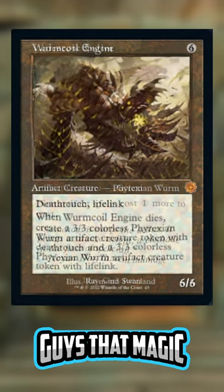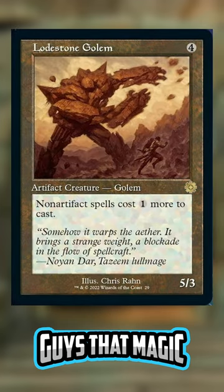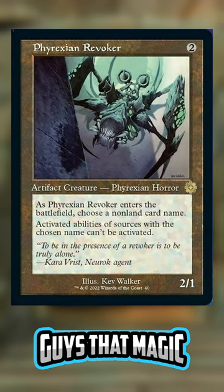What do you guys think? Are you guys excited for these artifacts? Do you guys have a favorite new retro frame artifact? Leave a comment and let me know. And as always, don't forget to subscribe to Guys at Magic — we'll keep you up to date on all the new spoilers for Brother's War. Bye!